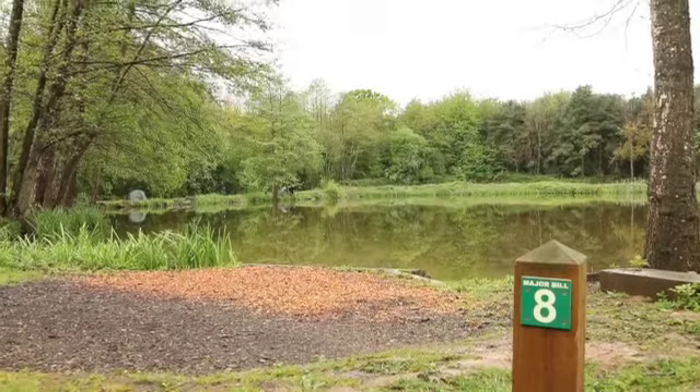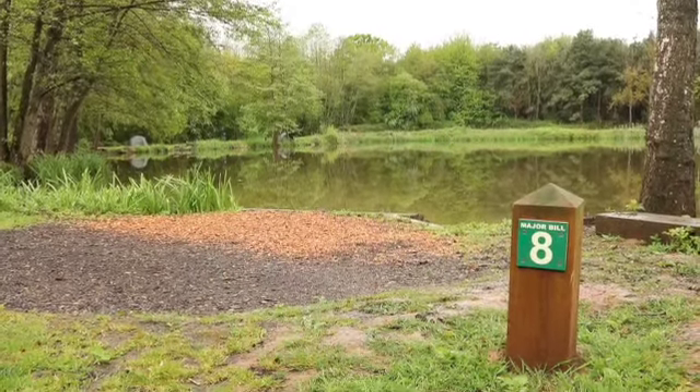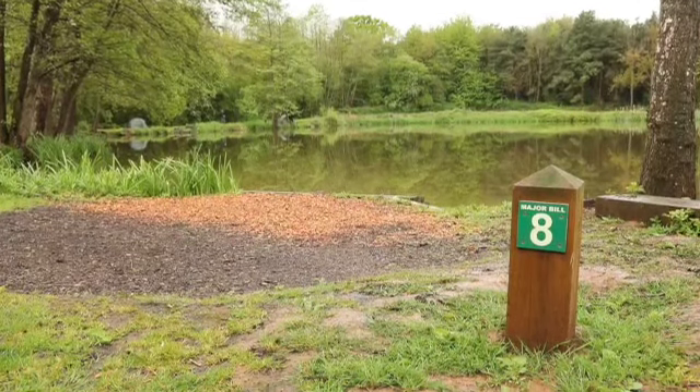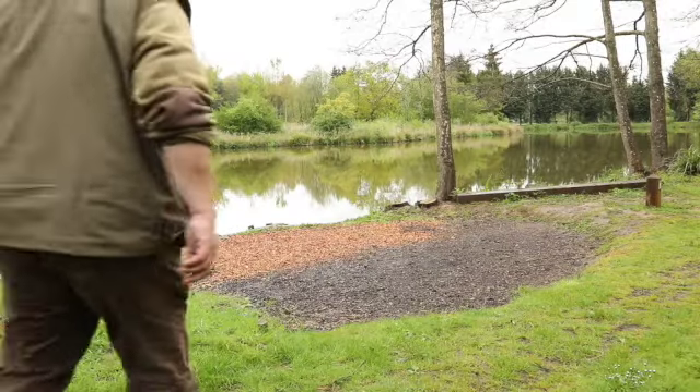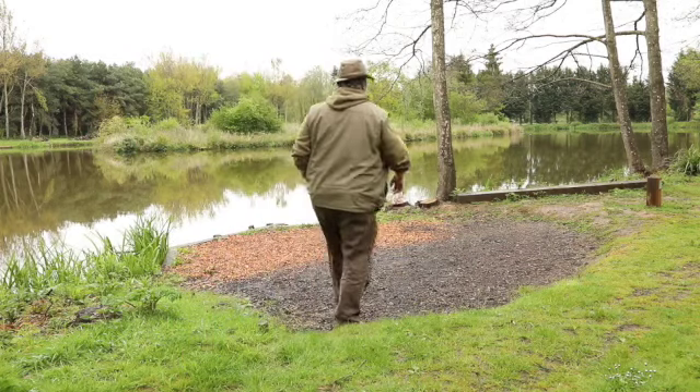When I say that, if you look at the platforms that you can fish, they're very very comfortable. You park near to the lake — some of the swims are within 100 yards of the car. You can't drive all the way around, but the access is absolutely superb, whether you're 16 years old or whether you're 70 or 80.